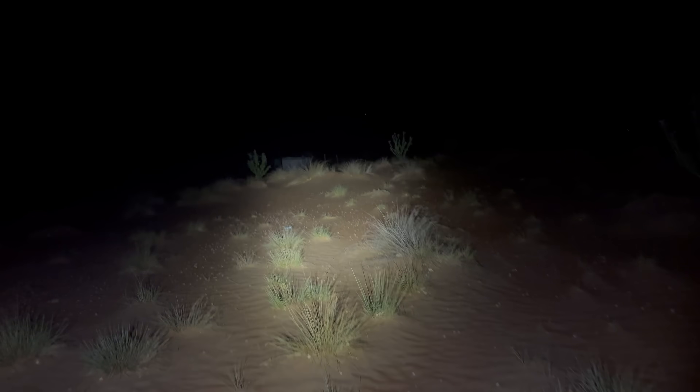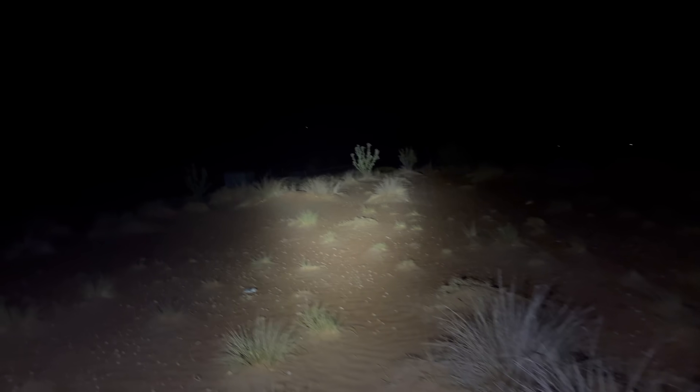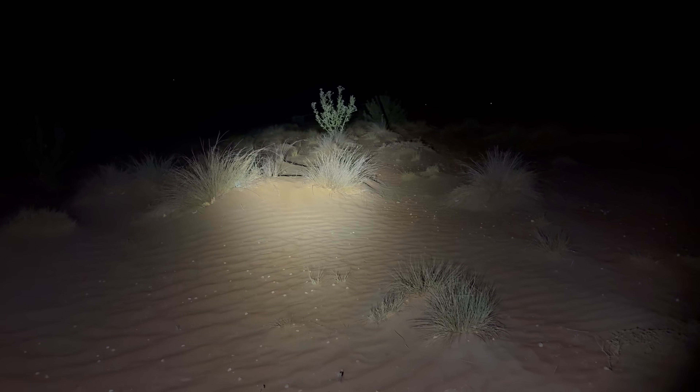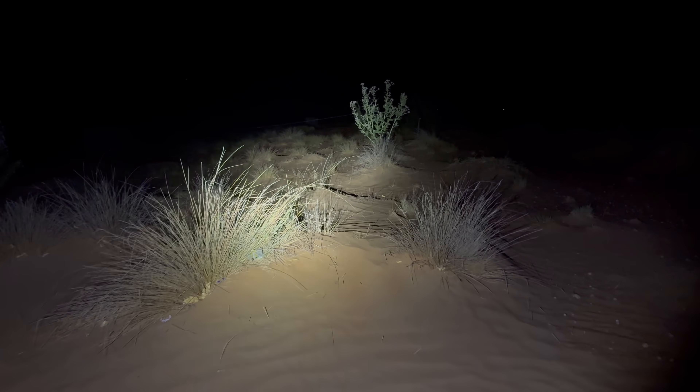Tonight we are in a sandy region of eastern Oman, known as the Sharqia Sands, and we are looking for one of my all-time favorite scorpion species, known as the shield-tailed scorpion, and sometimes as the Arabian Giant Deathstalker. They really are quite common, so we should have absolutely no issue finding several of them.